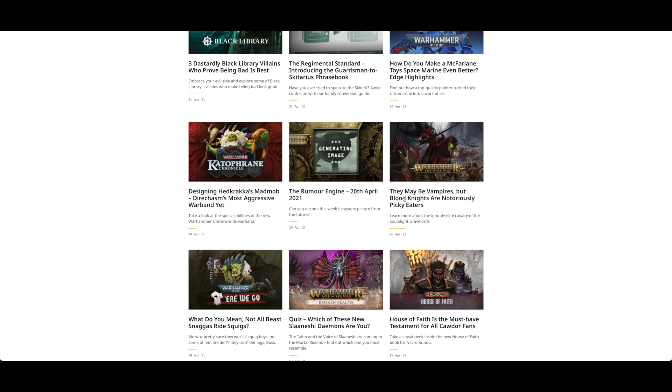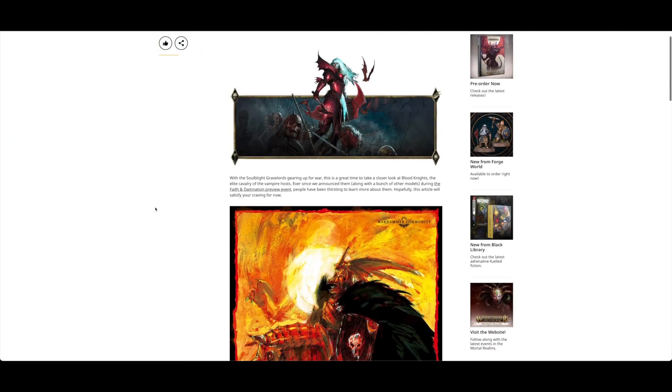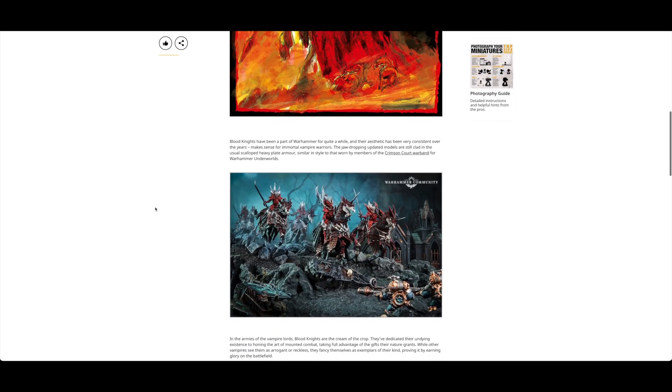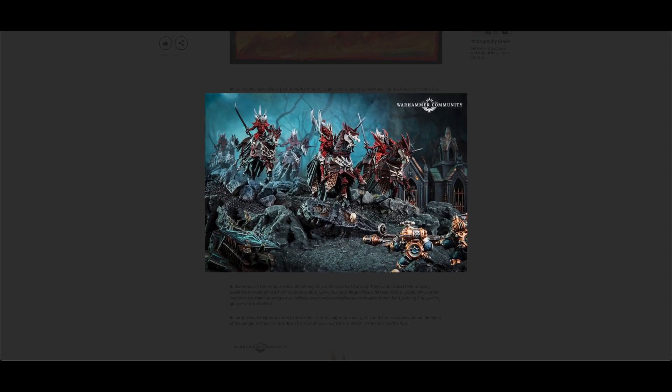Moving on to Vampires - the Blood Knights. They look amazing; I love that layered armor. They're going to be very popular, and the banner is amazing. The artwork is going to be superb too.